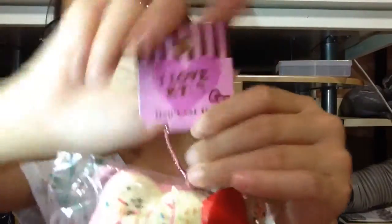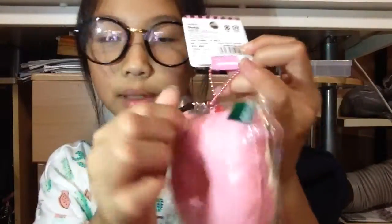I have this Hello Kitty donut and it has a really cute tag with a dust bug and a green sticker, which represents the green and red Christmas colors.